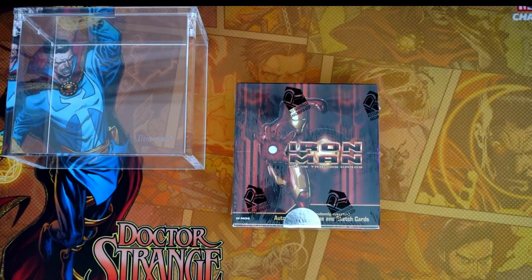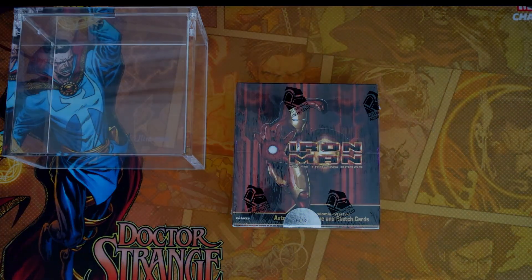Hey guys, Matt here. Hope you guys are all doing well. In this video, we are going to be talking about Iron Man — old school Iron Man, 2008 Rittenhouse. So stay tuned.